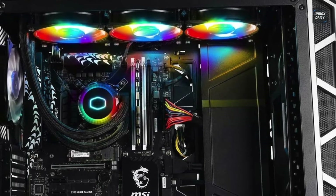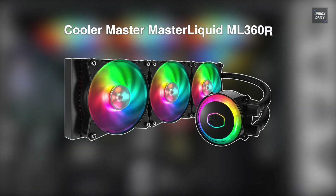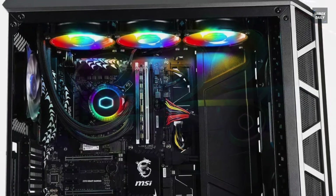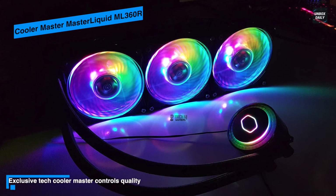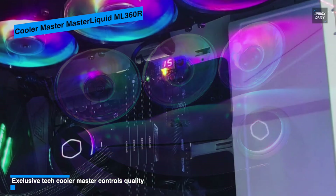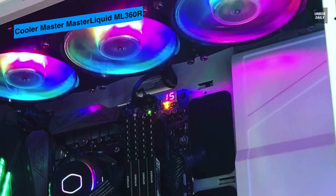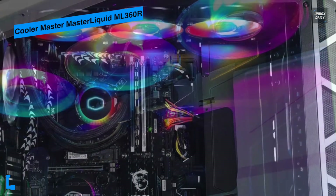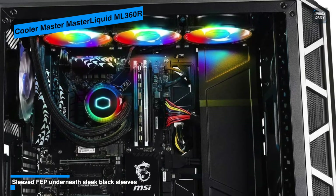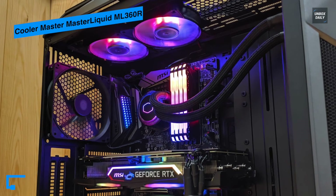Last on our list is the Cooler Master MasterLiquid ML360R. This ML360R RGB liquid cooler helps improve the performance of a desktop computer by keeping an Intel or AMD processor cool while running intensive tasks or in overclocking mode. Its polyphenylene sulfide fiberglass construction resists a broad range of chemicals and is unaffected by moisture or immersion in water. The pump is light and resistant to oxidation and corrosion, and it comes with three 120mm MF120R ARGB fans attached to a 316mm aluminum radiator, allowing it to quickly dissipate heat from the CPU.